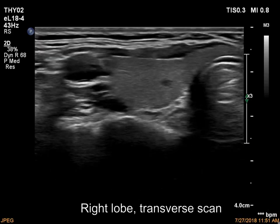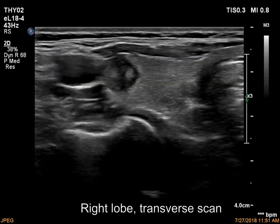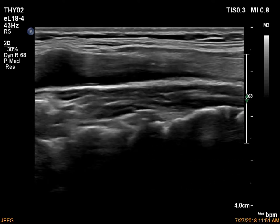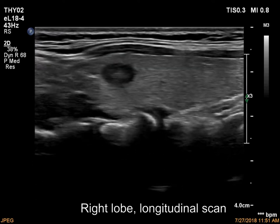The right lobe is echinormal. There is a moderately hypochoic nodule in the upper ventral lateral part. The nodule has at least one punctate echogenic focus. The borders of the lesion are lobulated.